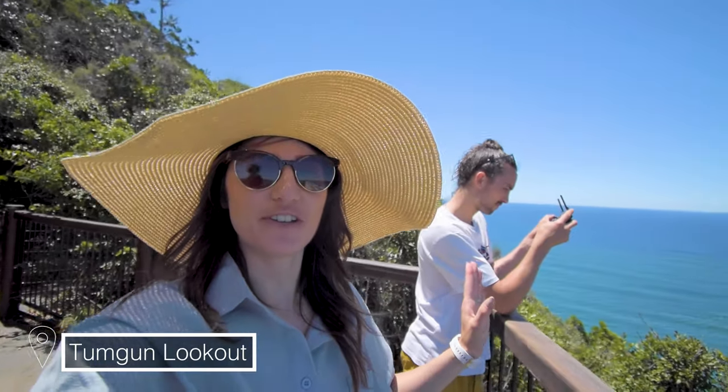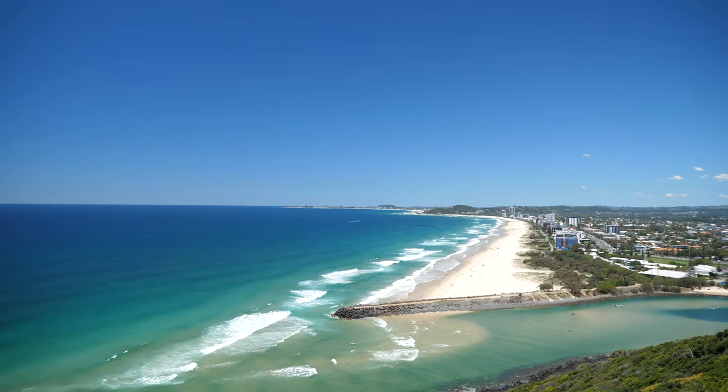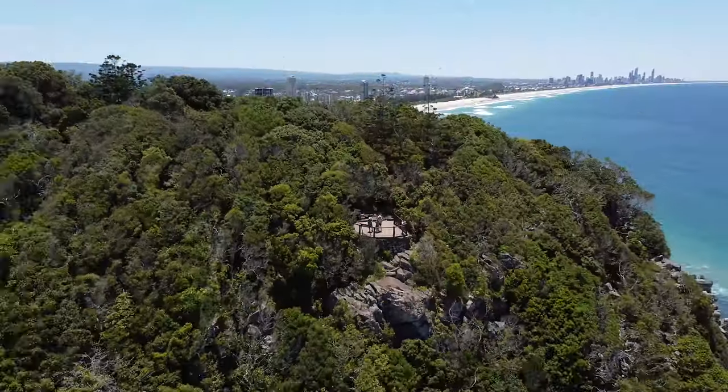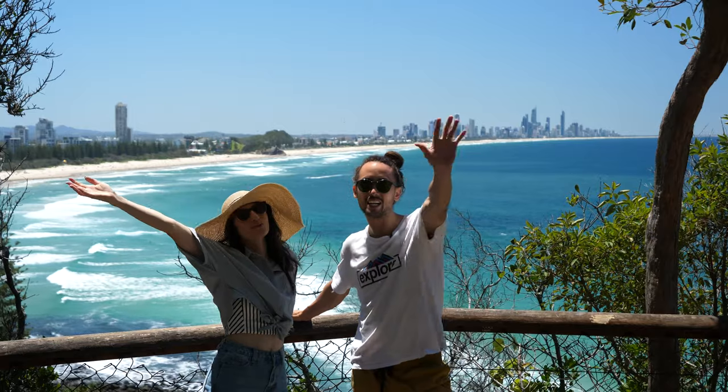We've made it to the top — we're now at the lookout and it's pretty amazing. Cory is up here doing some drone shots and you can see all the way down the beach to Coolangatta. It is very nice here. That's where we're going to leave you today — we hope you enjoyed your little adventure around Burleigh Heads. We'll see you next week with another adventure from somewhere around southeast Queensland. Bye!